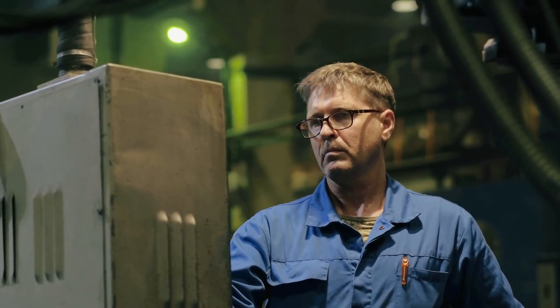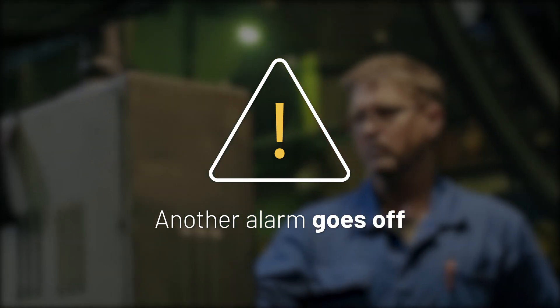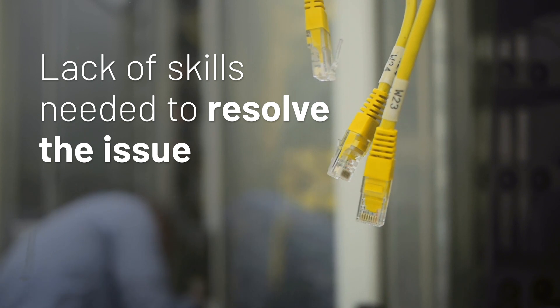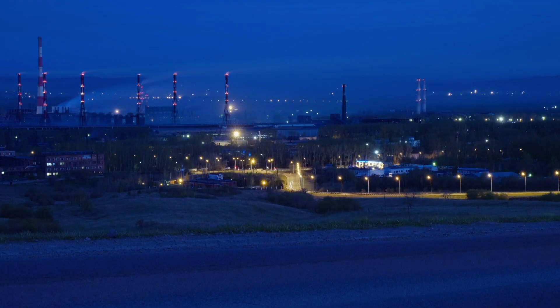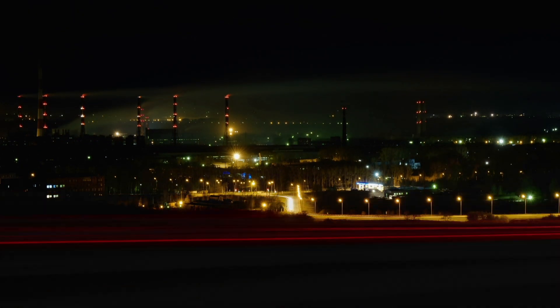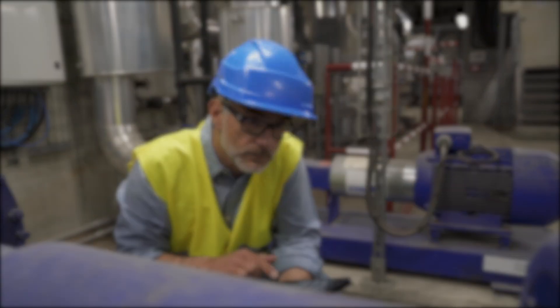Later that day, the night shift engineer notices an alarm, which indicates there is a communication issue. Mike's main network expert retired last month, and Mike hasn't been able to find anyone with the same skill set to replace him. Mike has to drive an hour back to the facility to help troubleshoot the problem. Two hours later, he discovers that the issue was caused by a duplicate IP address.